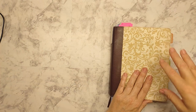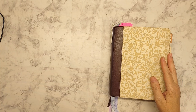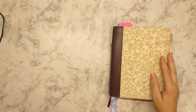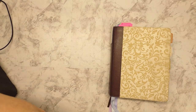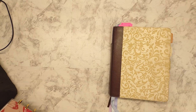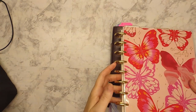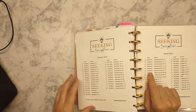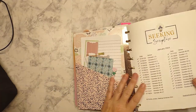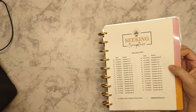I started this reading plan in January. Let me get it out of my bag. This is in my faith planner. It's called Seeking Scripture, and you can join at any time. It is great to be able to read the Bible, listen to the host's commentary, and then join in the discussion on the Facebook group.